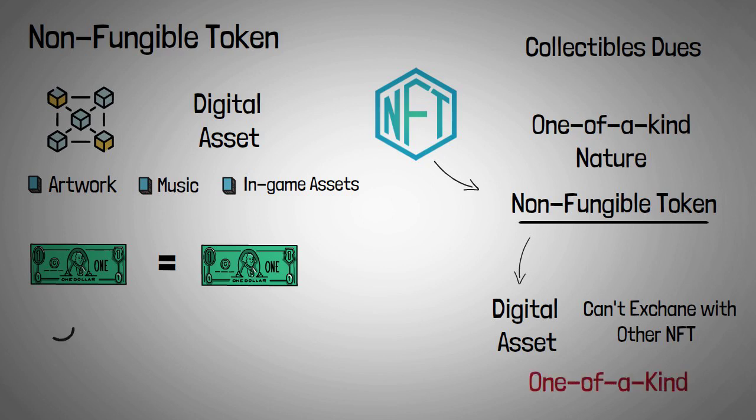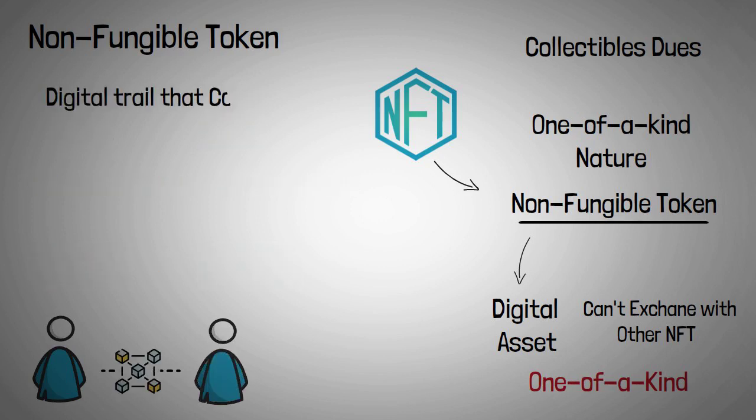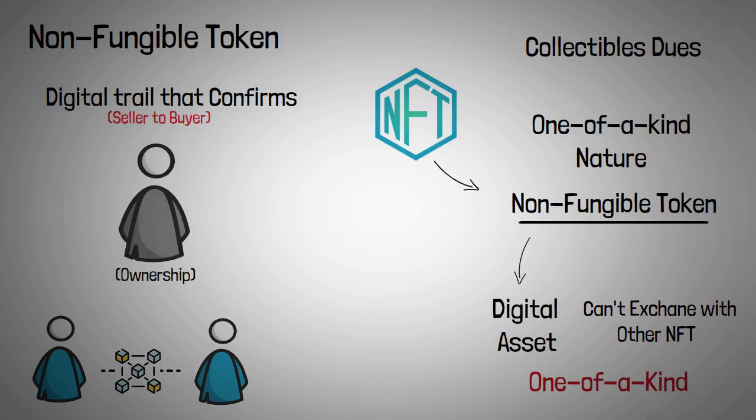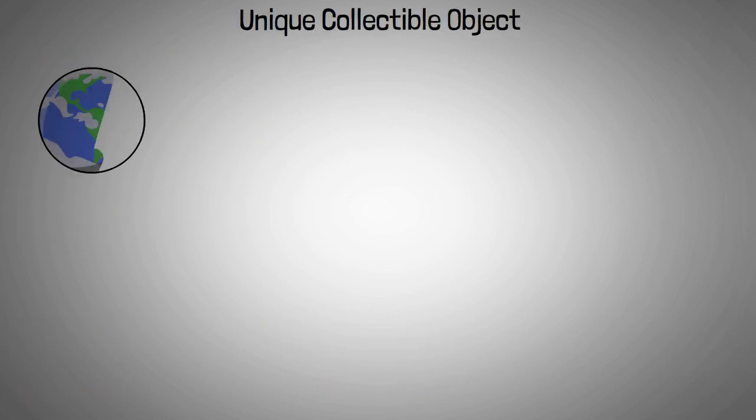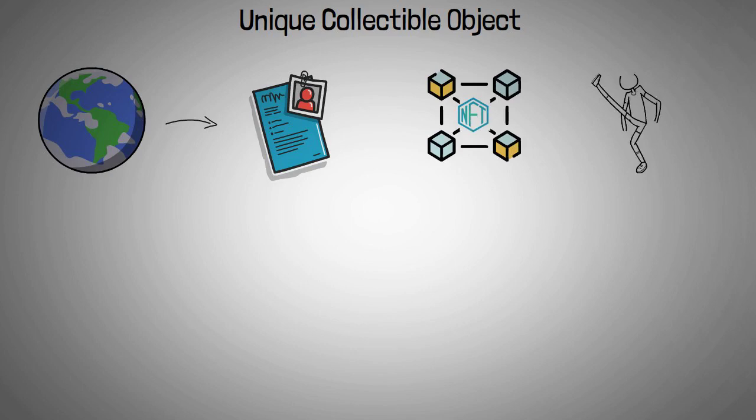NFTs are transferred from one owner to the next via blockchain technology, which generates a digital trail that confirms the transaction from seller to buyer. This specifies the buyer's one-of-a-kind ownership rights. A unique collectible object, such as a work of art, would be the physical world counterpart, with a certificate of ownership attesting to its authenticity. The NFT's blockchain technology eliminates the requirement for ownership certificates.